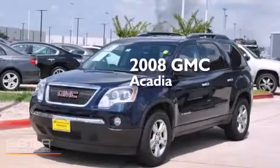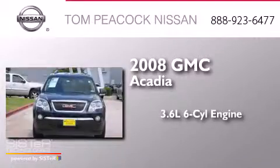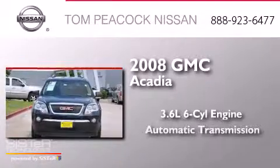This is a 2008 GMC Acadia. It features a 3.6-liter, six-cylinder engine, and an automatic transmission.